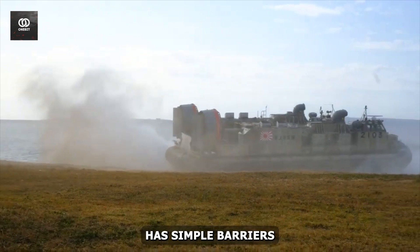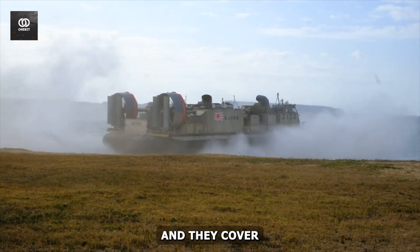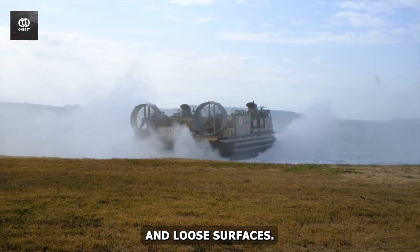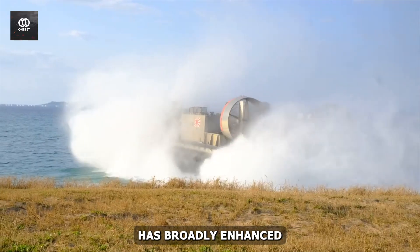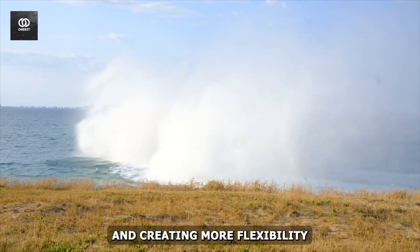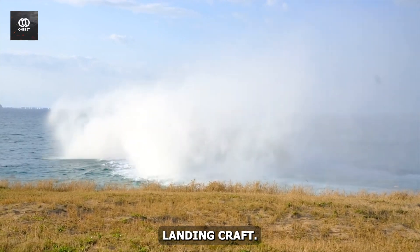This masterpiece overcomes simple barriers to traditional landing crafts, and they cover marshes, swampy lands, sandy beaches, and loose surfaces. This innovative technology has broadly enhanced the landing capacity of the craft, making it more capable and creating more flexibility over the conventional landing craft.